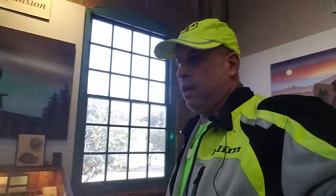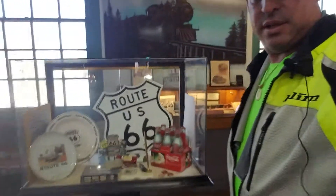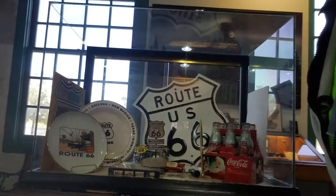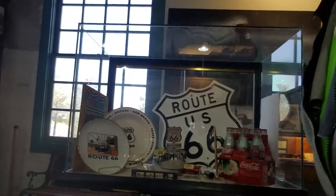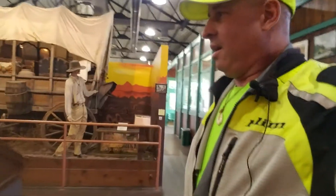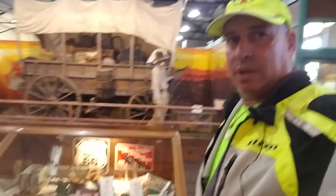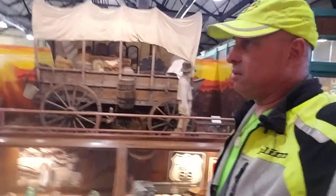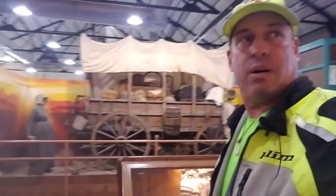I really wanted to hit this on my eastbound trip and I didn't get a chance. I was actually considering bypassing it today, but I thought, you know, this is my last day actually exploring Route 66 for a while, so what better way to do it than at a really good museum I've heard a lot about.